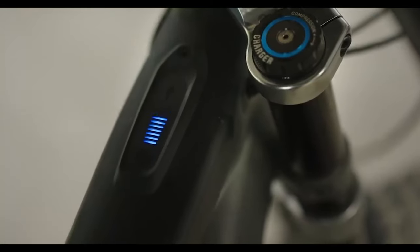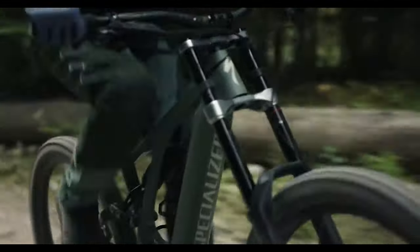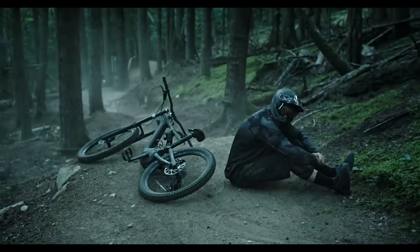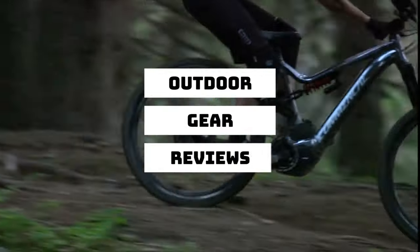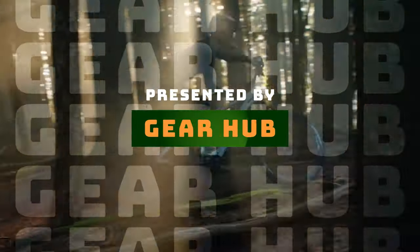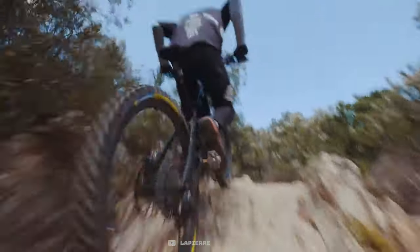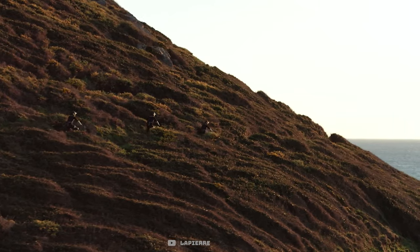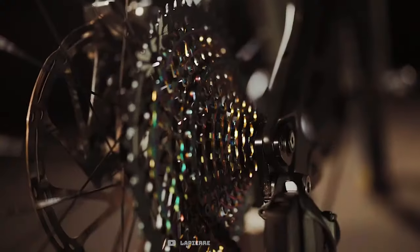If you're looking for something more versatile, trail or all-mountain style e-bikes, we've done a separate video on that which I'll link below. I've been working in bike shops for the last 10 years and live in the mountain bike mecca of the world, Whistler, so I know a thing or two about bicycles. Not only will we be looking at each model of bike, but I've also considered the value of each build from the manufacturers, taking into consideration the quality of motor, size of battery, and overall build kits.